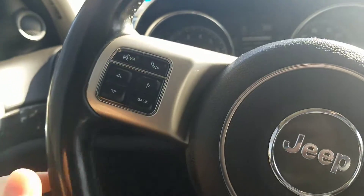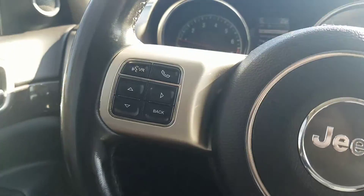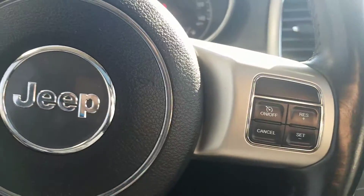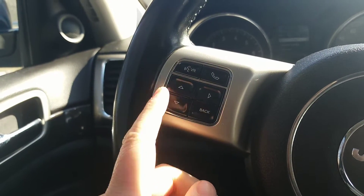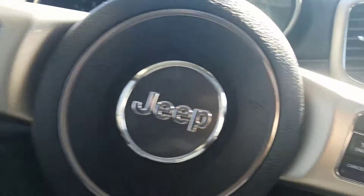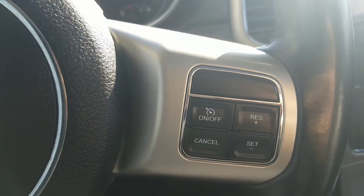When we hop in, we have right here our hands-free steering wheel. You can access all the features this car has without even taking your eyes off the road or your hands off the wheel. You have all your volume and radio settings over here, your call and talk settings for your Bluetooth. Over here, you have your cruise control — really nice to have.